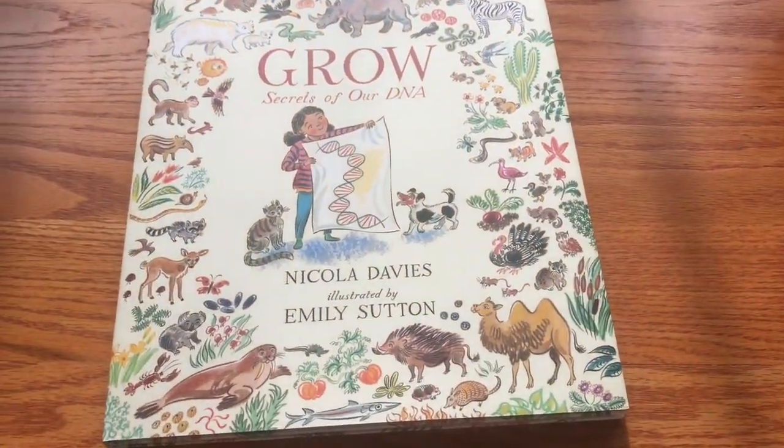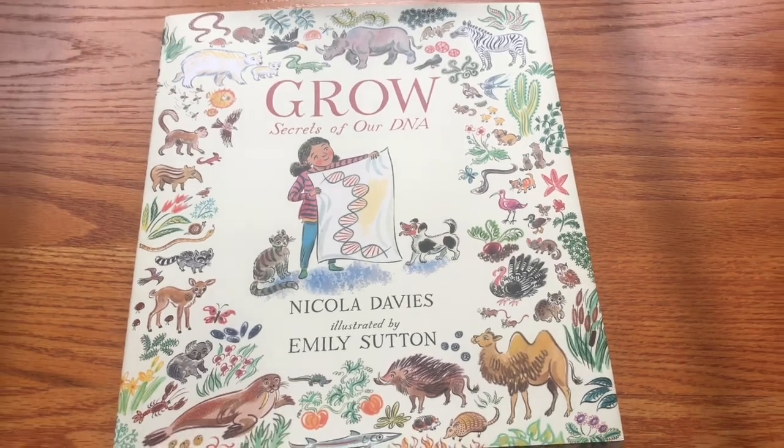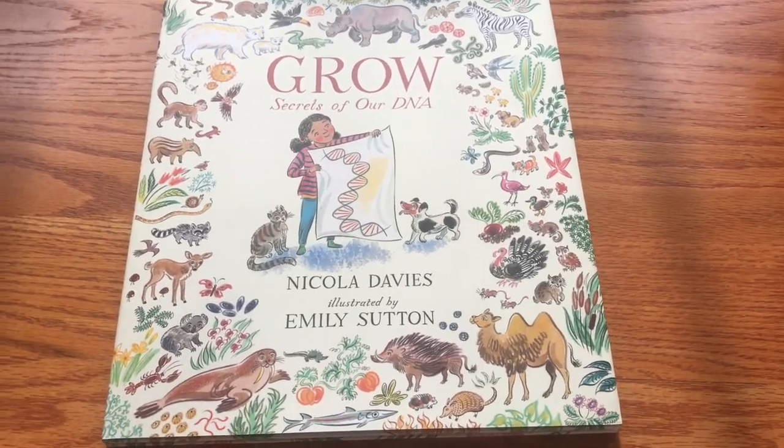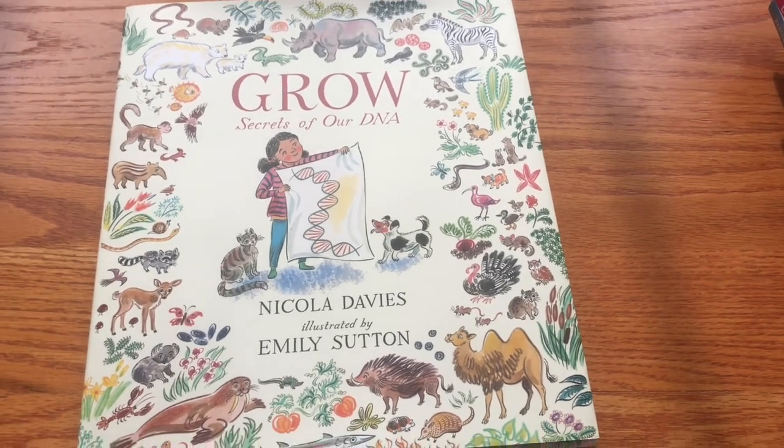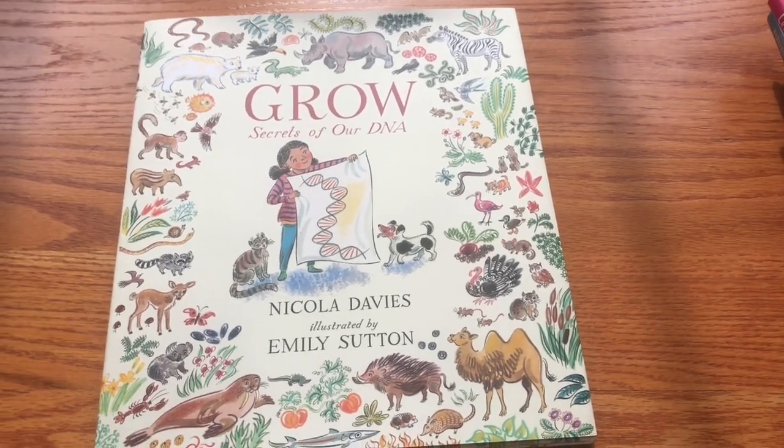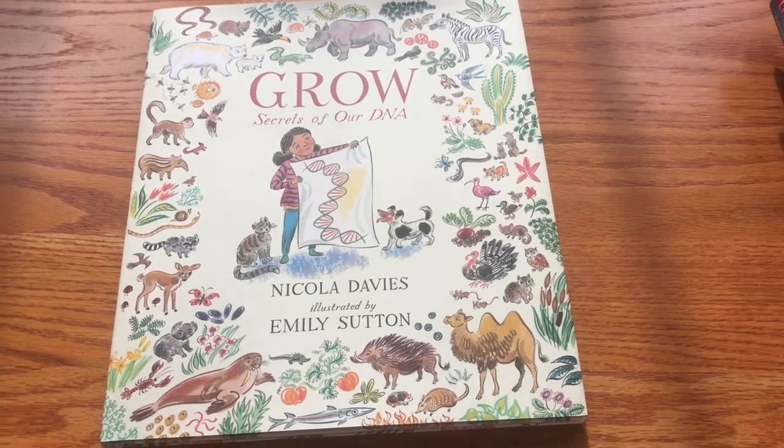Great — looking forward to that. I think I might have a list for that or I'll have to make one. So all these books again are from Candlewick Press, and thank you so much for watching and for these books.